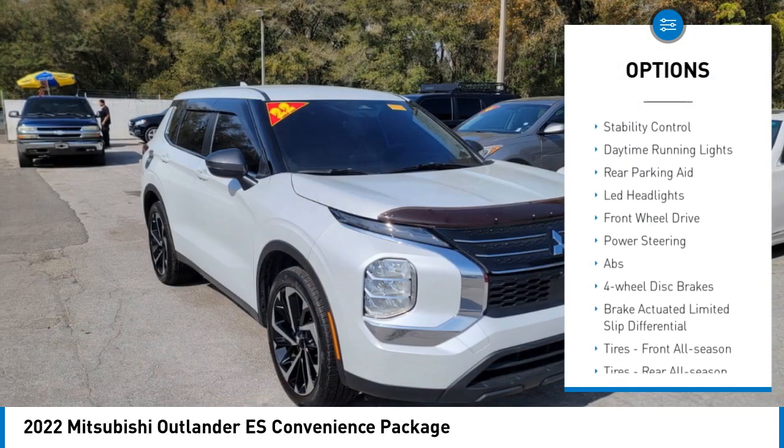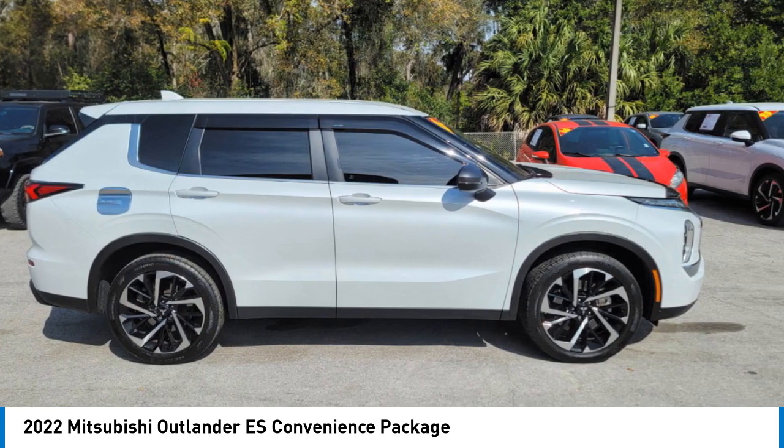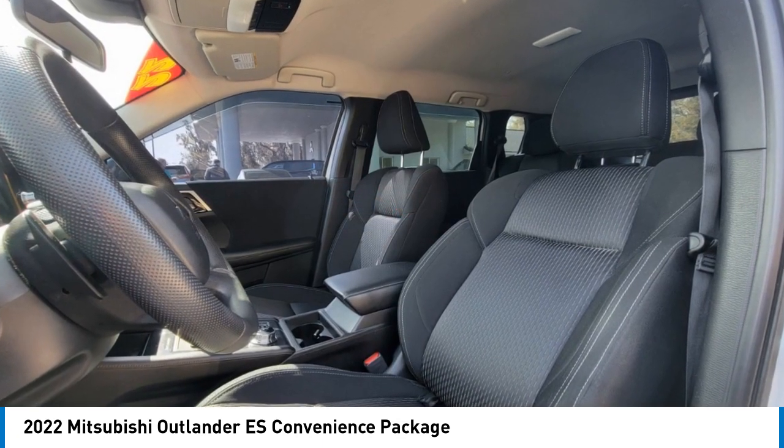Here are some of this vehicle's great options: tire pressure monitor, blind spot monitor, aluminum wheels, rear spoiler, brake assist, traction control, stability control, daytime running lights, rear parking aid, and LED headlights. This beauty is sure to make you the talk of the neighborhood, so call or drop in for a test drive today.